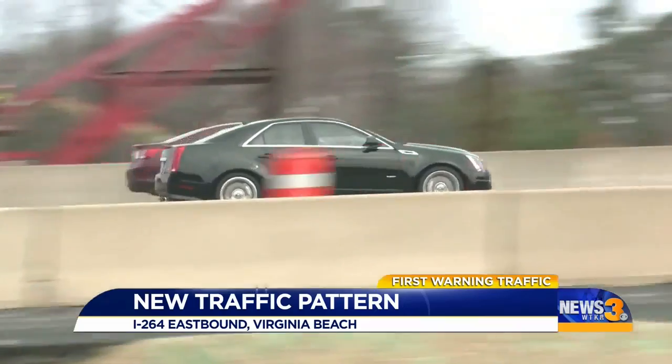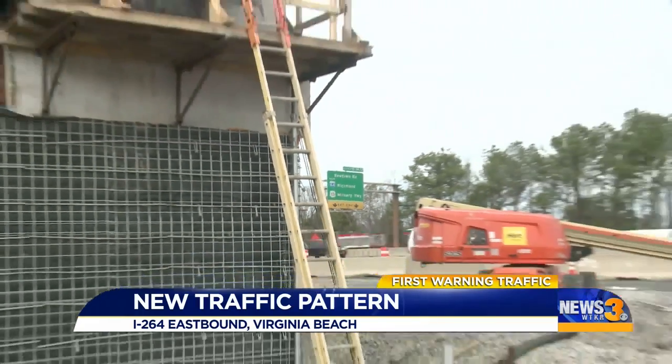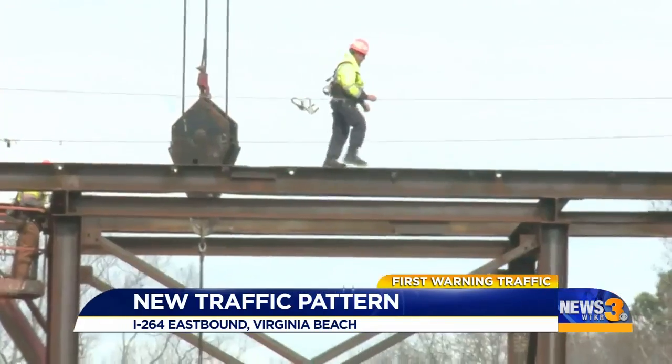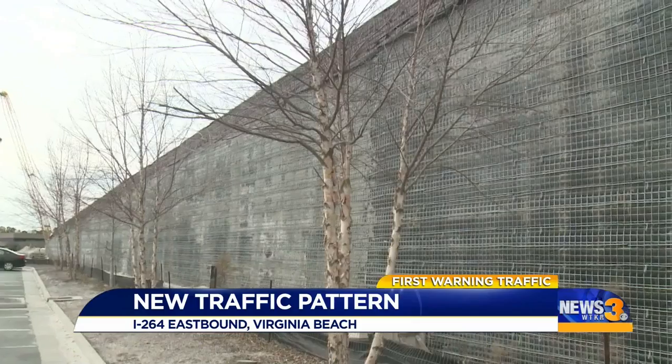Eastbound traffic is going to be shifted about 25 feet to the right, right at Topgolf. VDOT is rolling out a new traffic pattern on I-264 East while crews work to get the Greenwich Road flyover project completed to ease congestion at Witchduck Road.